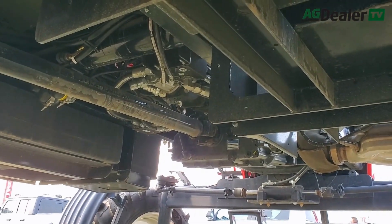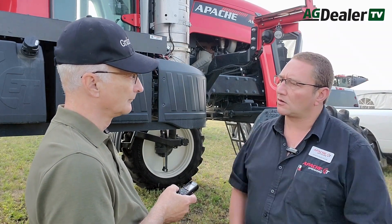It makes for a very light sprayer. Fully loaded, we weigh less than most of the other competition empty. So a lot less compaction, and we do not get stuck that easily because we're so much lighter.